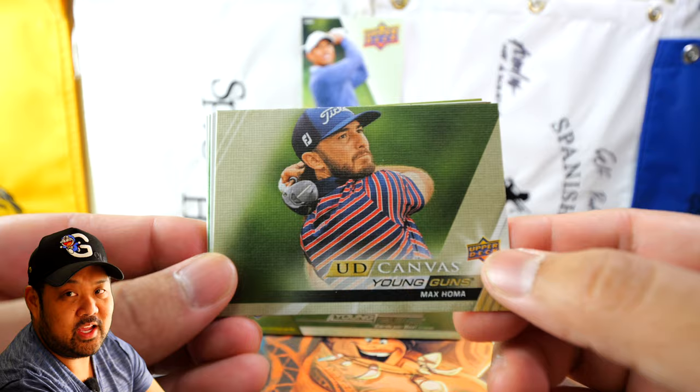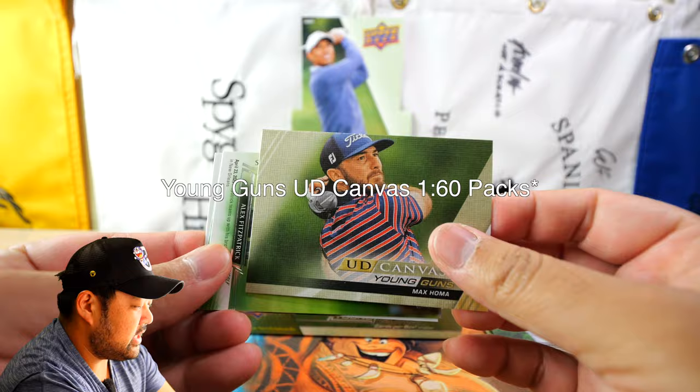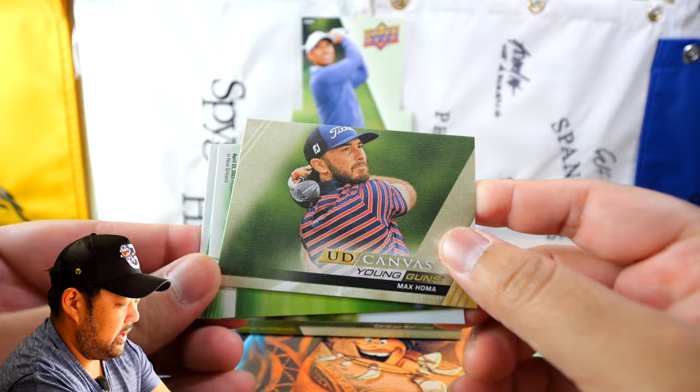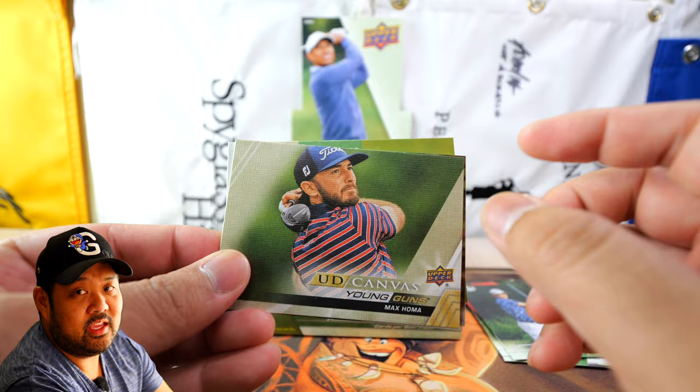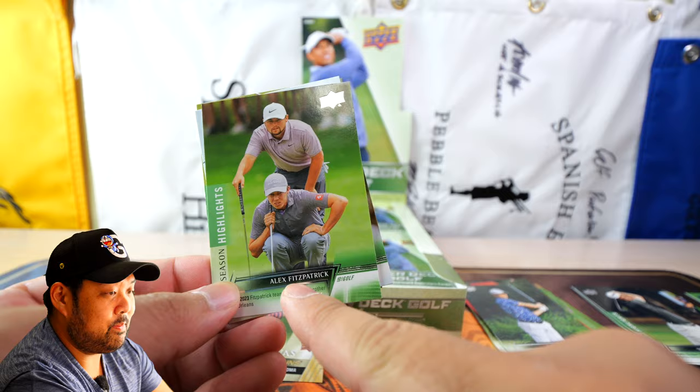We have a Season Highlights and then an Upper Deck Canvas of Max Homa. These Upper Deck Canvas cards are — as the name states — a canvas-type card, so the material is going to be a little different. They're one in every six packs. It is not numbered, so this is a base one-in-six Upper Deck Canvas card. I like Max Homa — finally he is in a golf trading card set. We also have Season Highlights featuring both Fitzpatrick brothers — it's an Alex Fitzpatrick card but Matt Fitzpatrick is also featured.